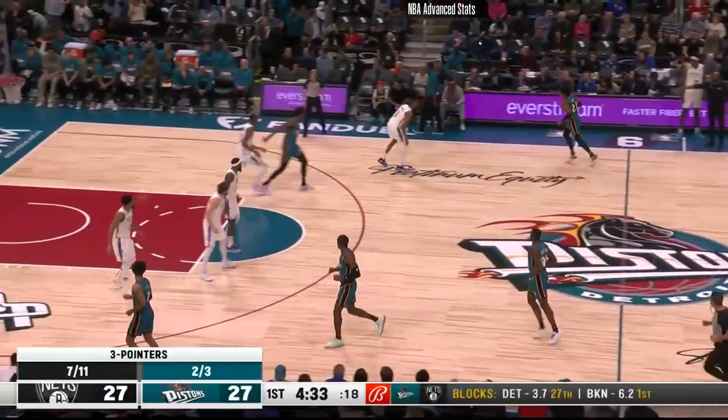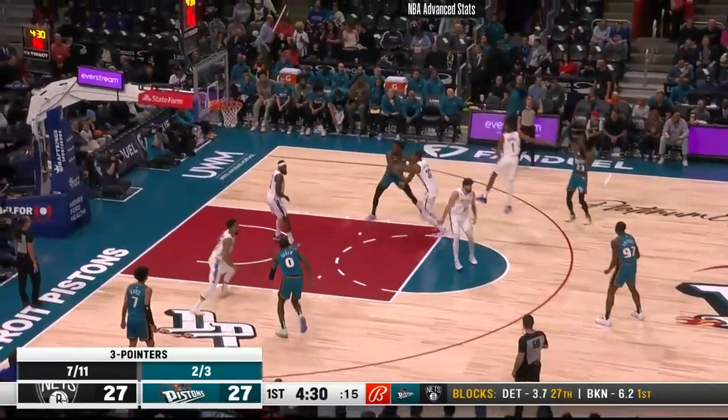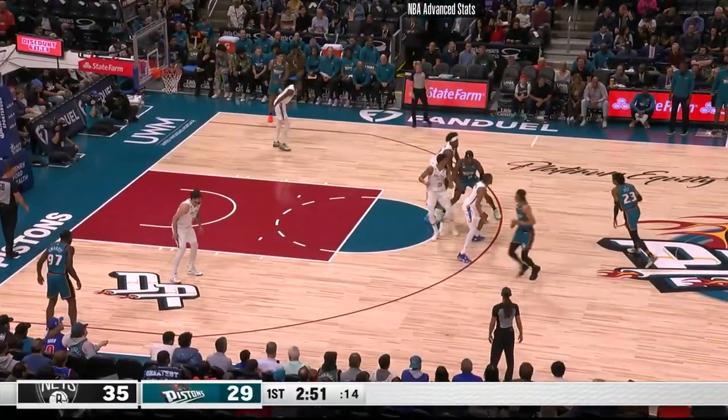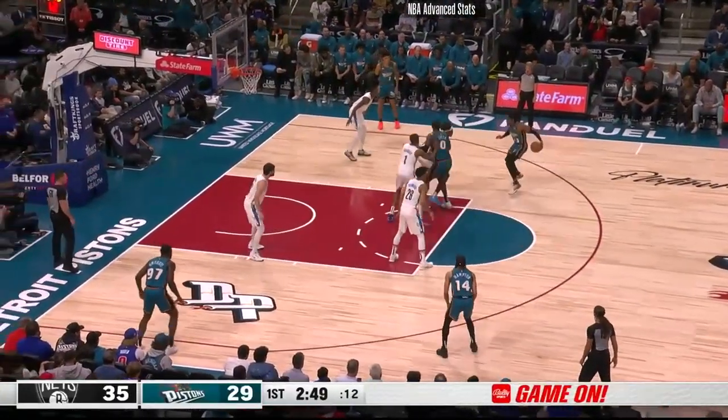Seven out of eleven. Jaden Ivey stops, guns for three — that comes up short. He's four out of four, and they're all from behind the long line.